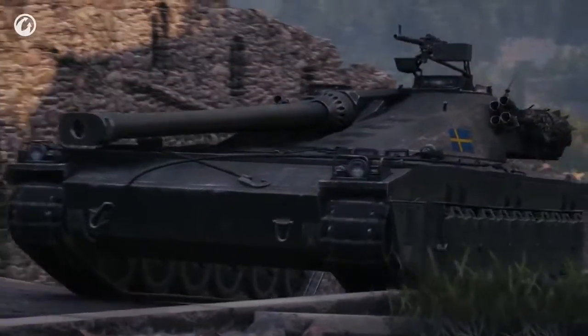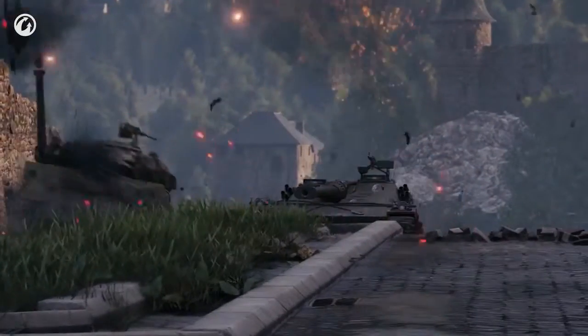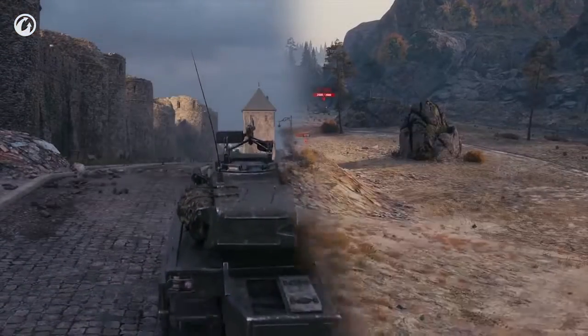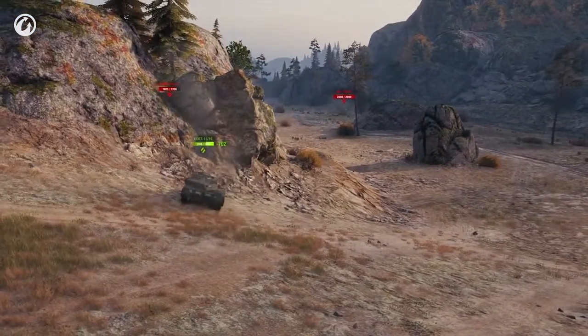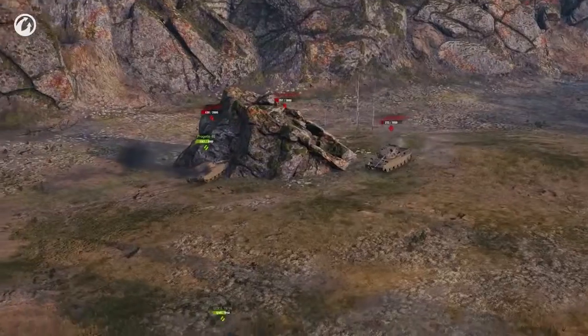Make use of the vehicle's advantages. For instance, the path up to the castle on Himmelsdorf — while others suffer, the UDES revels in ricochets and delight. If your position does not enable you to play effectively, remember that you are a medium tank and can relocate.